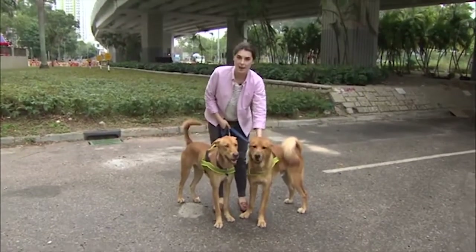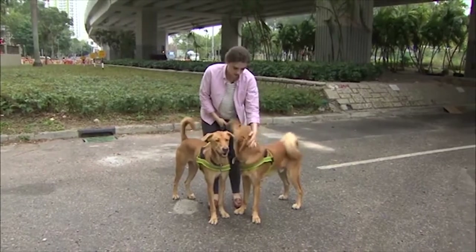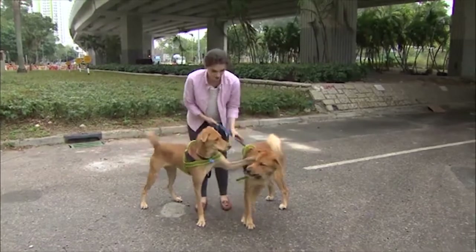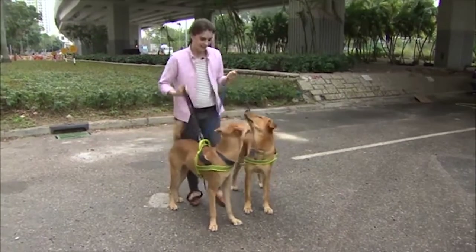I've brought Harry and Charlie back to the place where they were found. We're going to meet the ladies who found them. Are you ready to go guys? Okay, let's go.